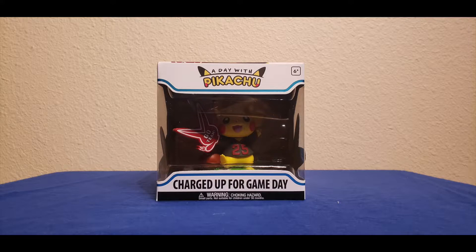Welcome to the Nintendo Power Zone guys, it's your boy Nice One and we are back with a brand new unboxing video. We haven't done one of these figures in a while — today we have a figure from the A Day with Pikachu line, and this is the Charge Up for Game Day.